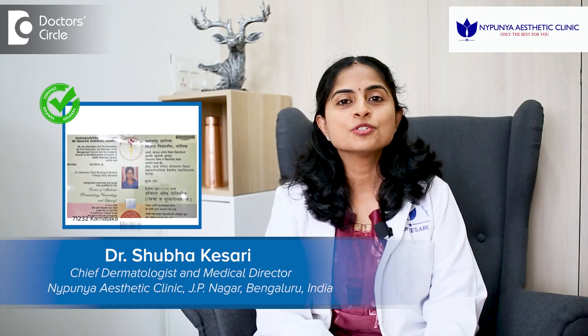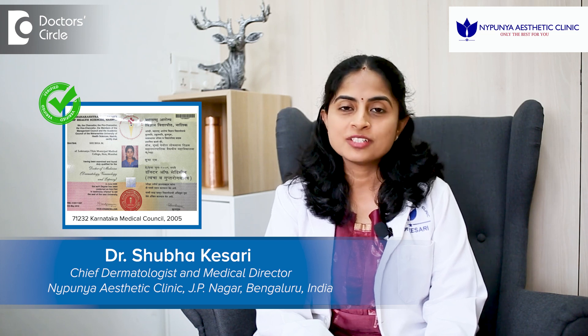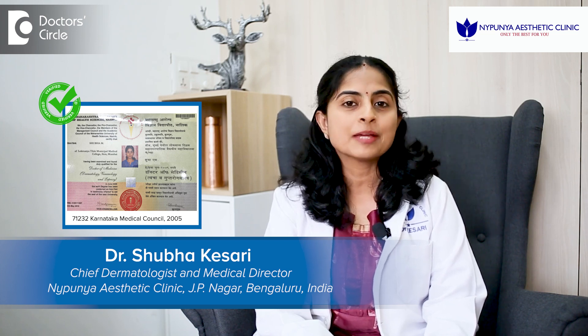Hello everybody, I'm Dr. Shubha Kesari, Chief Dermatologist and Medical Director, Naipunya Aesthetic Clinic, J.P. Nagar, Bengaluru.